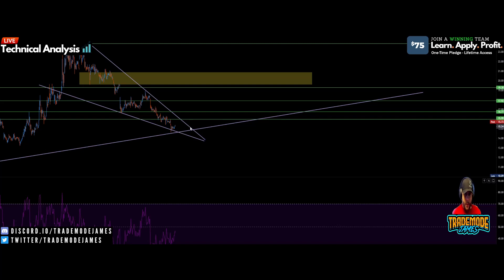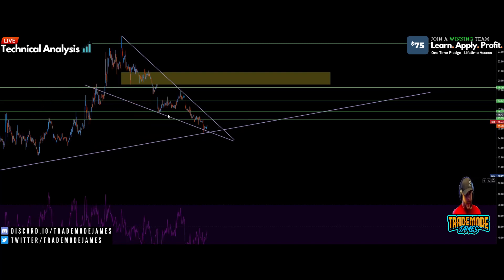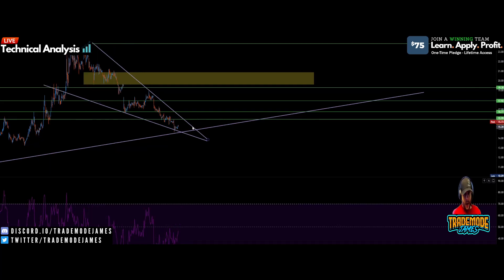Somewhere at the end of this wedge, maybe around $14.90 or so. And then if and when we break above this wedge — which you should know is a descending wedge — this is a bullish setup. Usually with descending wedges we get breakouts to the topside and big runs out of these setups. MicroVision has done that almost every single time.